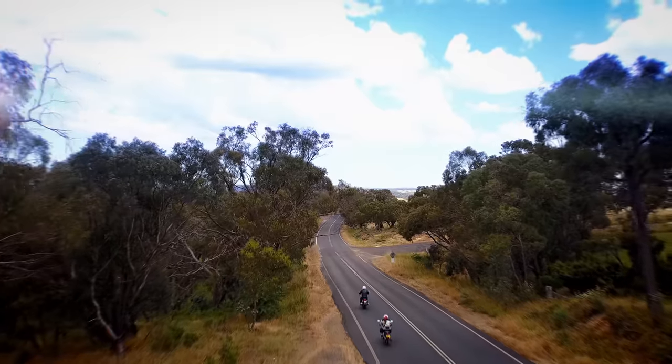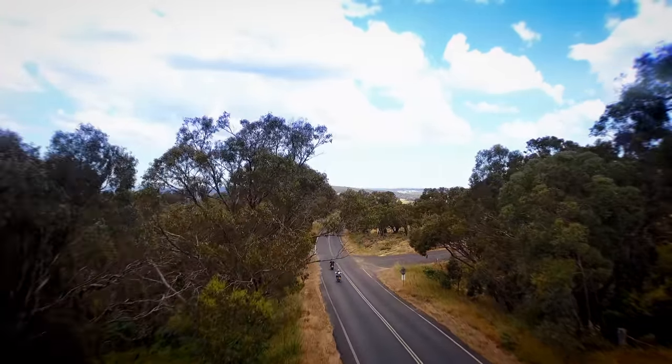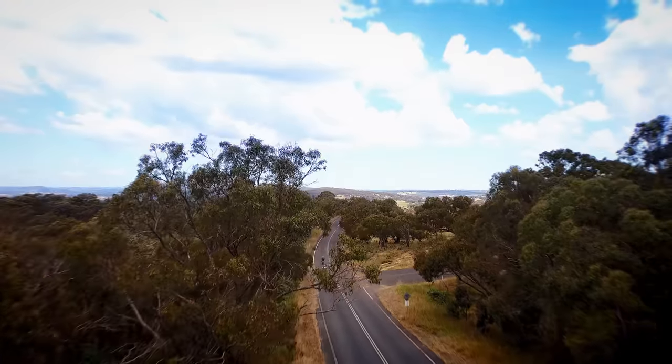I like it all around out here. There's very little traffic and most of the roads are pretty good. I still go up to Mount Panorama.